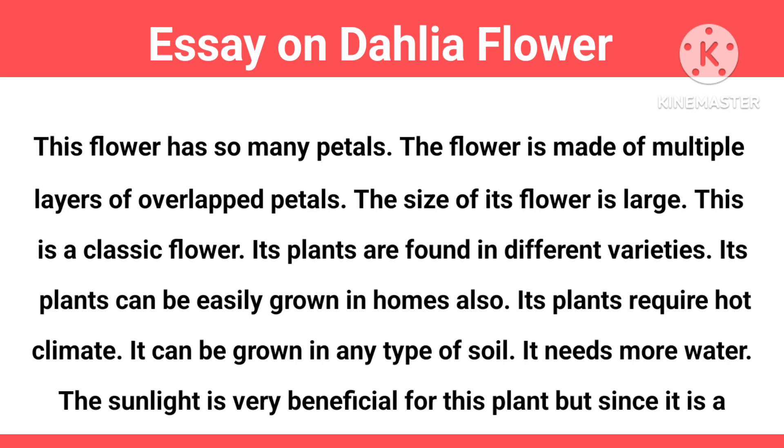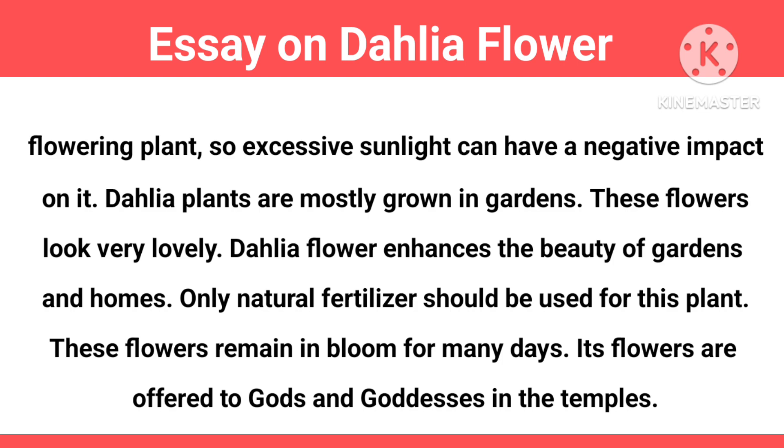But since it is a flowering plant, excessive sunlight can have a negative impact on it. Dahlia plants are mostly grown in gardens. These flowers look very lovely and enhance the beauty of gardens and homes.